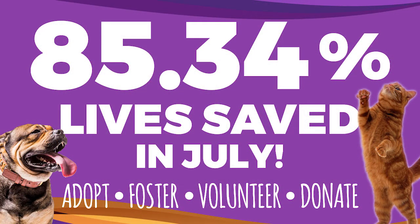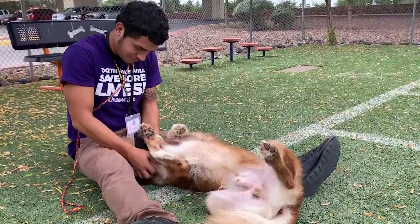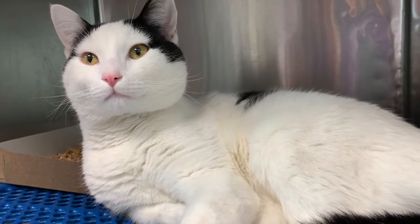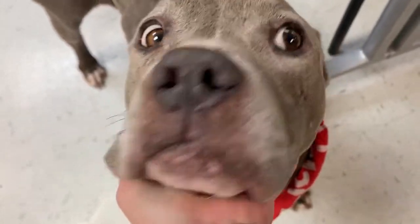Last month, Animal Services had a save rate of 85.34%. This is the highest July average Animal Services has ever had. Thank you to everyone who has helped us save lives during these difficult months — we definitely couldn't have done it without the support of our community and our partners.